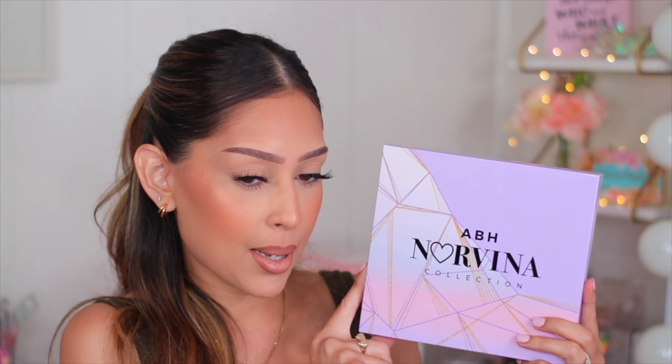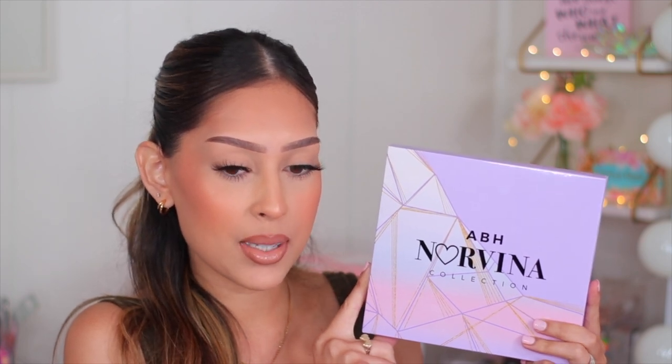Sometimes I look at myself and I'm like, wow, you better hope this is going to be what you're doing for your life because you have a lot of makeup. So this right here is the new ABH Norvina Volume 5 Palette. I am so excited to have this in my hands. I have every single one that she's launched because I'm just a crazy person like that and I need to add it to my collection.